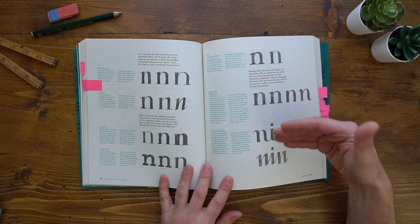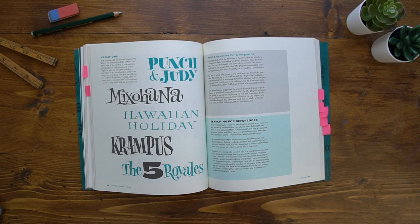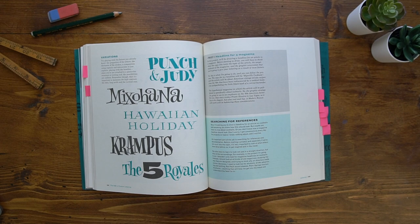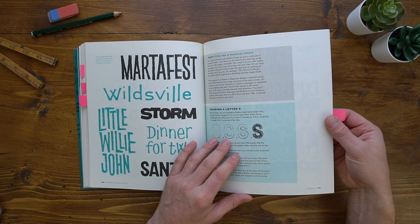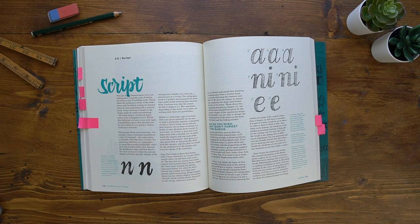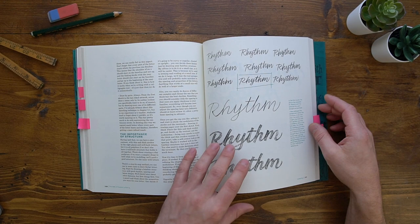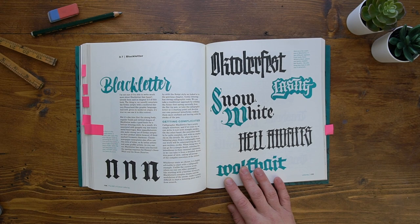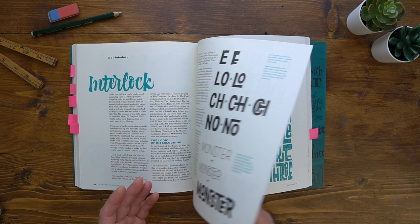He uses that same sort of formula to look at serif letters and the legibility of that, how to construct them and how to mix that up with different variations. He also does that with a sans serif look and gives you tips on how to draw the infamous letter S. He then looks at formal script and the areas where you can greatly improve the quality of your letter forms, touching on rhythm and structure and taking it from sketch to final logo design. He also looks at black letter and variations of that, as well as connecting and interlocking type.